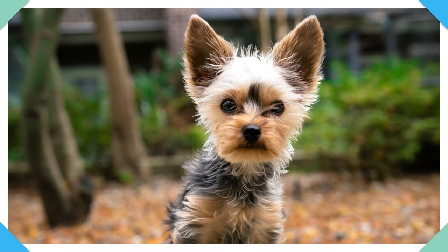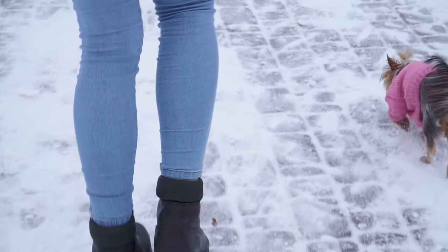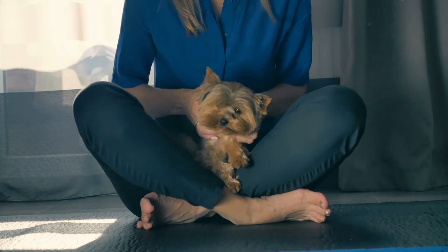After estrus, your Yorkie will go into diestrus. The diestrus stage lets your Yorkie's body change either back to normal or into a pregnant state. If your Yorkie is not pregnant, you will see their vulva decrease in size and vaginal discharge disappear. There's also anestrus — the dormant stage of your Yorkie's cycle — during which absolutely nothing happens and there is no unusual hormonal or sexual behavior.